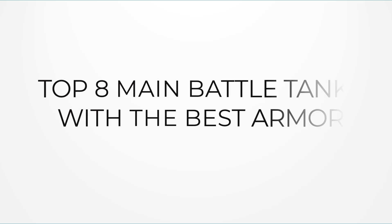Today, we'll present the Top 8 Tanks with the Best Armor, featuring cutting-edge protection technologies. Now without further ado, let's get to it.